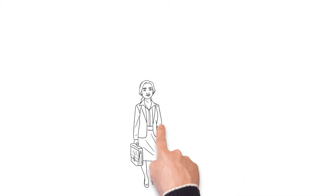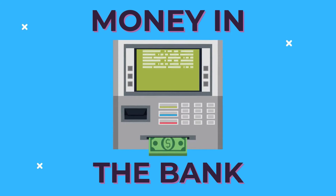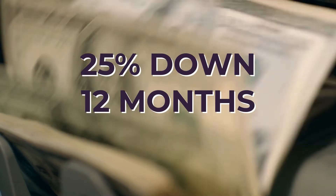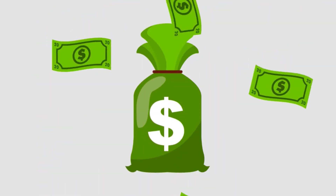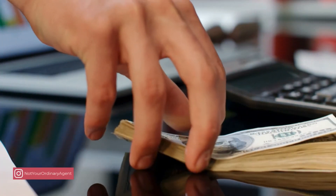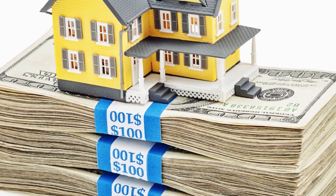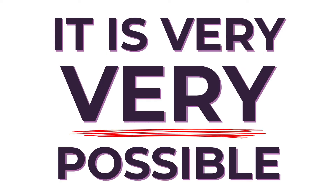If you are considered a foreign national, there are products available, but you've got to have a little more money in the bank. You're looking at about 25% down and 12 months of reserves — one month's reserve equals one projected mortgage payment. So the goal is 25% down and 12 months of reserves still left in the bank after you put the 25% down, and you can own a home in the States. But it's still very, very possible.